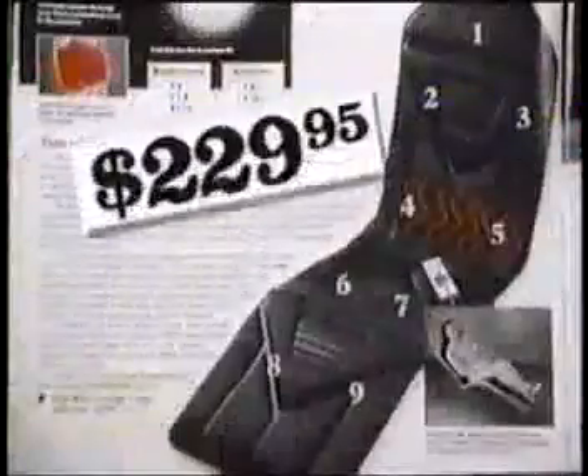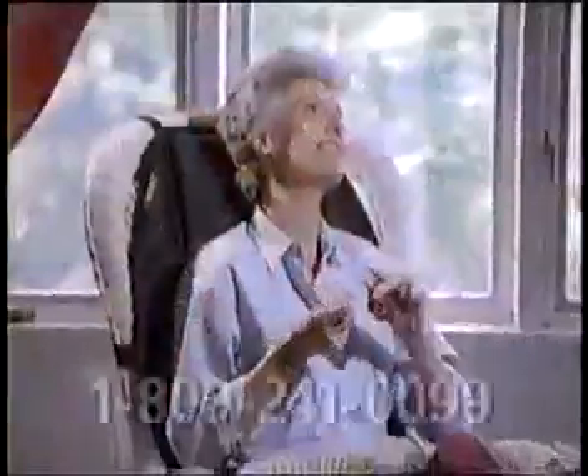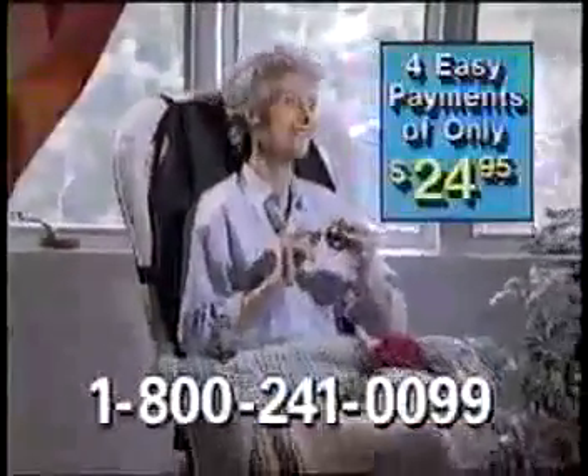Catalogs sell massaging systems for hundreds, even thousands, and none are as versatile as Back Pleaser. Why pay $50 or more for only one visit to a masseur? Get an entire lifetime of relief when you order the Back Pleaser.